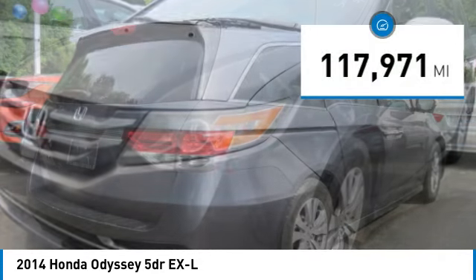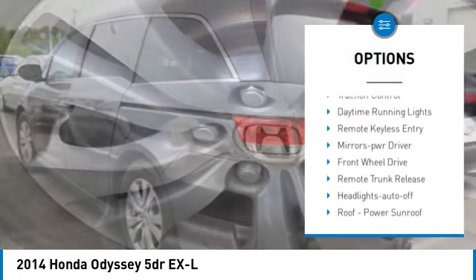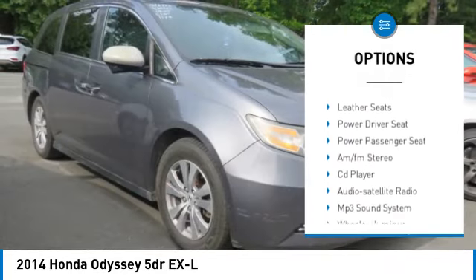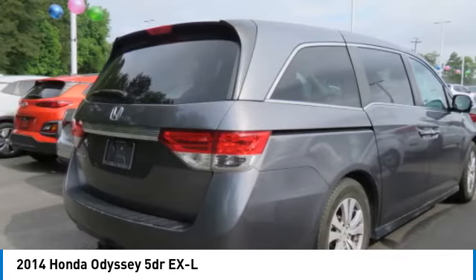This vehicle has less than 120,000 miles. Here are some of this vehicle's great options: aluminum wheels, rear spoiler, heated side mirrors, traction control, daytime running lights, remote keyless entry, mirror memory, front wheel drive, remote trunk release, and headlights auto on.